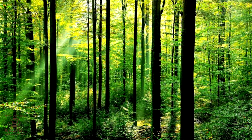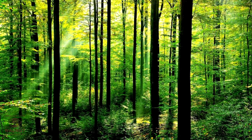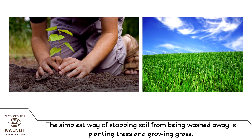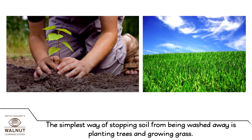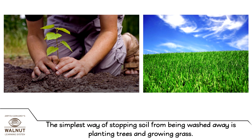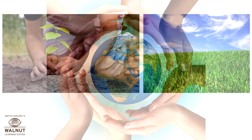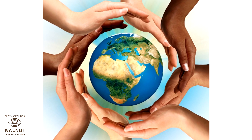That is how important trees and forests are. The simplest way of stopping soil from being washed away is planting trees and growing grass. And that is easy enough for all of us to do.